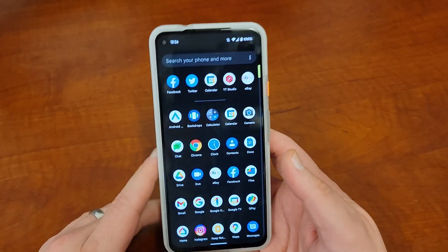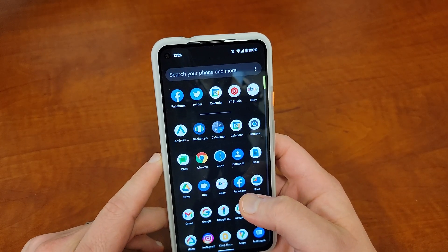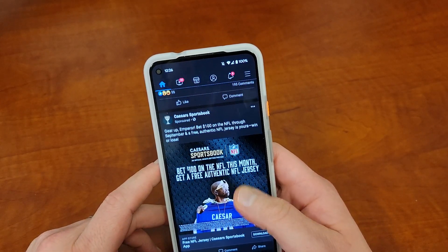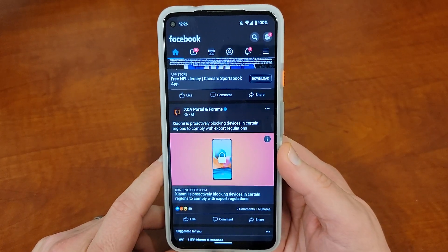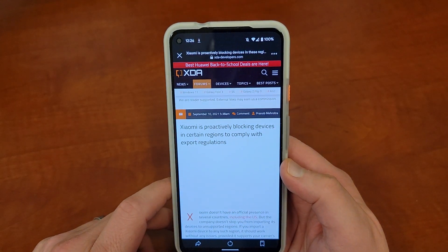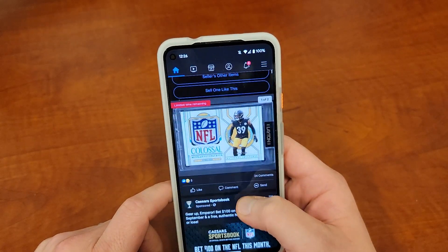There are also a lot of popular apps where things just crash and you can't do things you might want to do. A good example is in Facebook — if you scroll down and tap on a link, sometimes those links won't render properly or they won't open. Sometimes if you tap on a link, it just won't load into the browser view and show you the content.